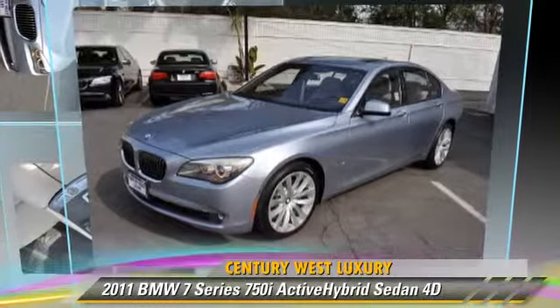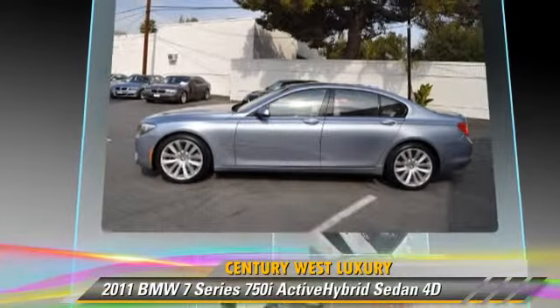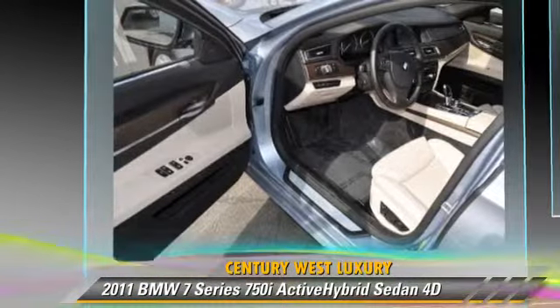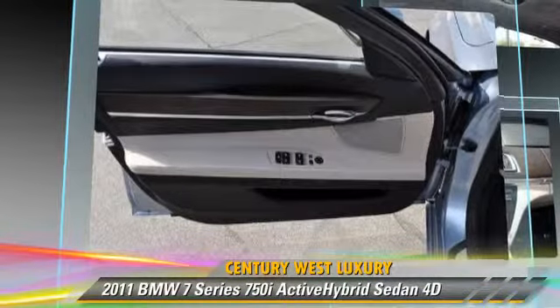Powered by a twin-turbo 4.4-liter V8 engine with an 8-speed automatic transmission with overdrive, this rear-wheel drive sedan, with fewer than 15,000 miles on the odometer, gets up to 20 miles per gallon.